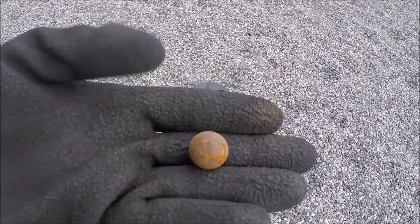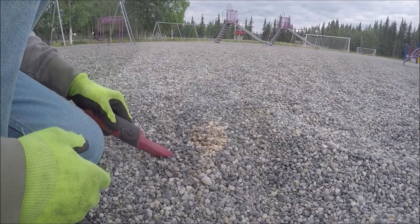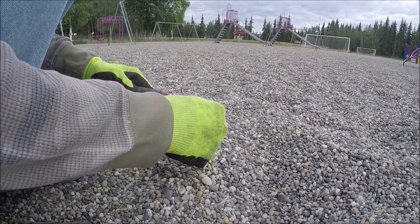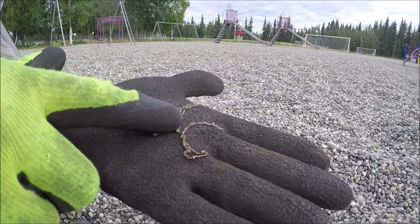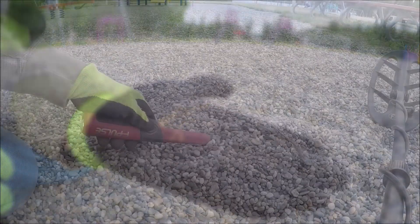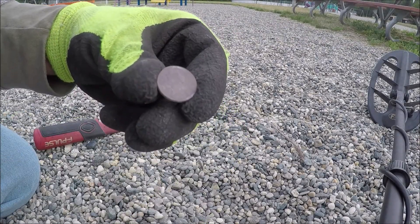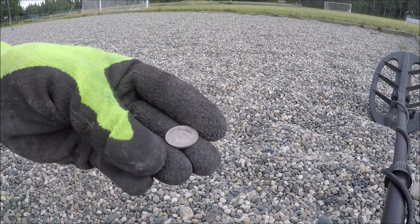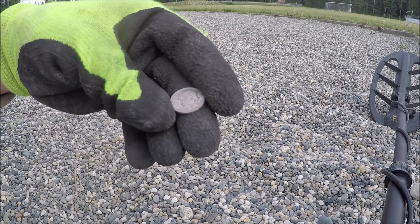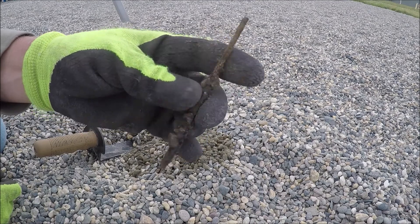Well, first target — a giant ball bearing. Hey, my first coin of the day. Nice old penny. Let's keep looking. Hey, a dime. I like to find these all the time. Now let's get that off the playground.